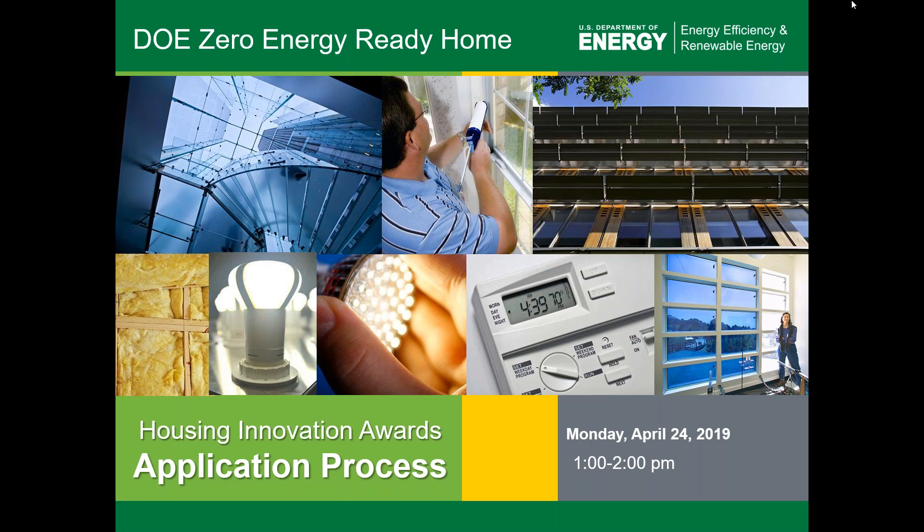Hello everyone and thank you for attending today's webinar. This is the 2019 webinar on the Housing Innovation Awards process. This is Joe Nebbia with Newport Partners. I serve as the Operations Director for the Department of Energy's Zero Energy Ready Home Program. Happy to have you on today to talk about this application process and this really incredible awards program that we run every year, which has gotten better and better with more and more competitive applications.